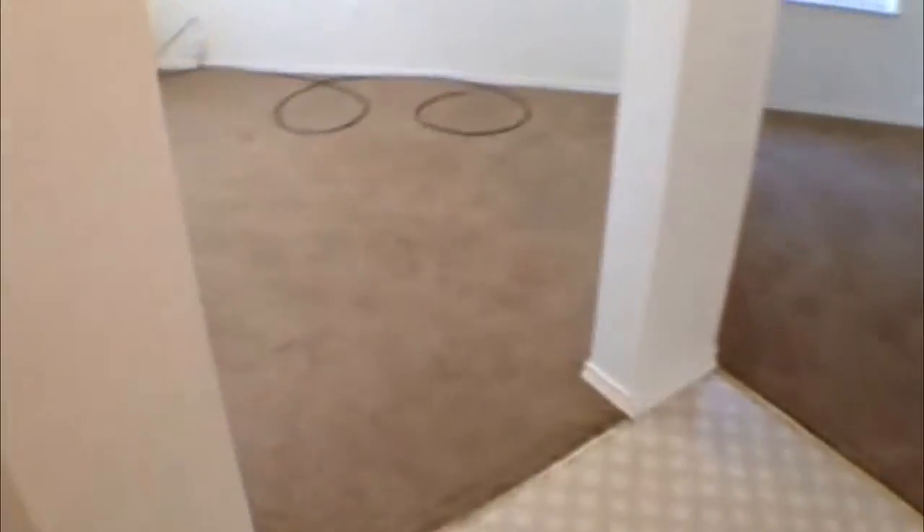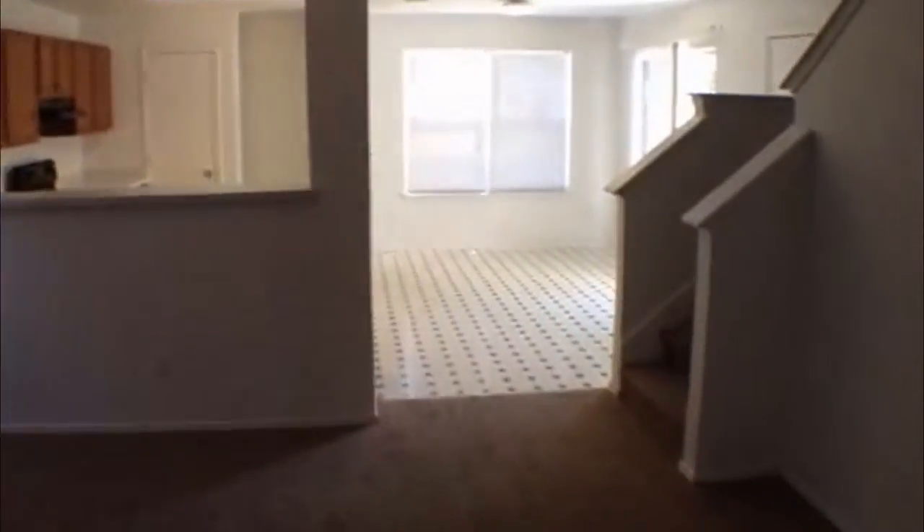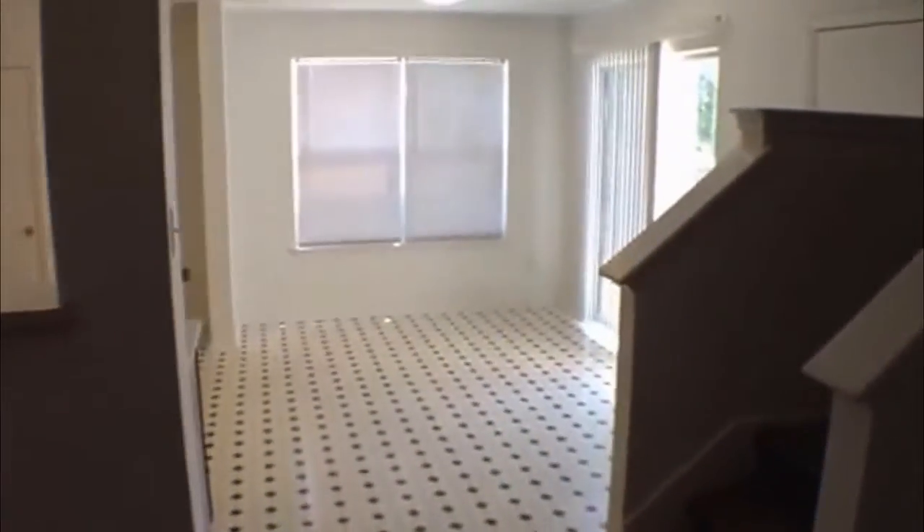This is a three-bedroom, two-and-a-half bath. Your half bath is going to be right here on the right in the entrance. It's going to have vinyl and carpet throughout the house. It's going to have office space right here — you can use that for several things: a playroom, or maybe even put a dining room table there. You're going to have living space right here, and also another living area upstairs, so it has two living areas. Stairs on the right, open floor plan straight ahead.